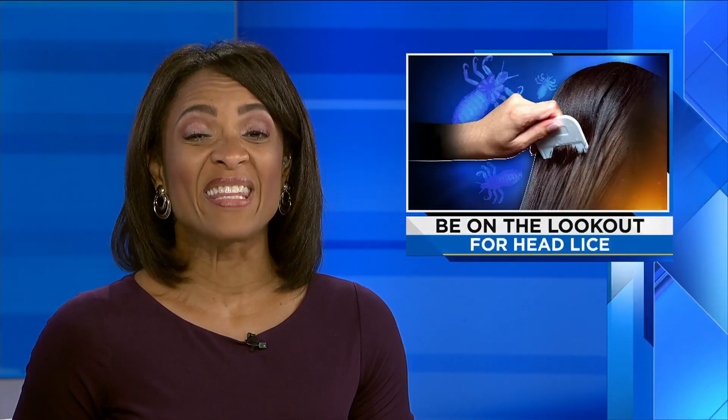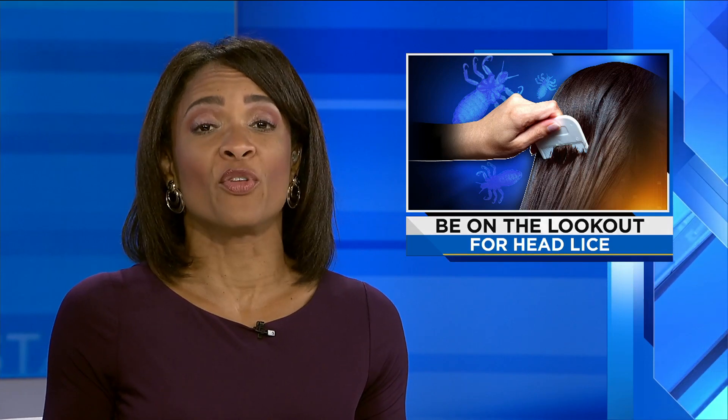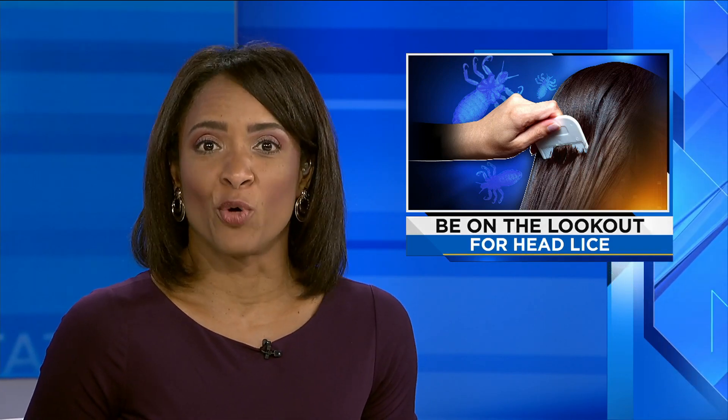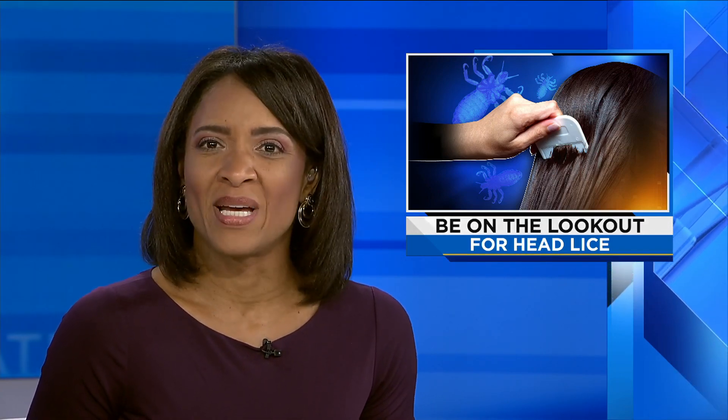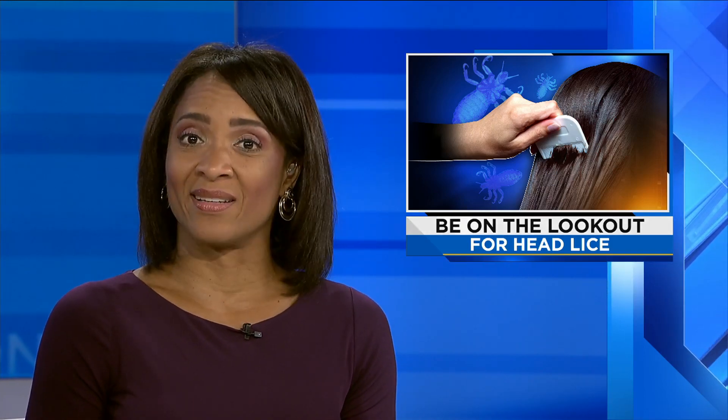Parents, be on the lookout for head lice tonight. It typically spikes during the first few weeks of the new school year. Jennifer Waugh spoke with a removal expert and shows you not only how to spot the bugs and their eggs, but also what really works at getting rid of them and what doesn't.